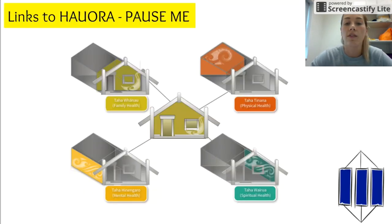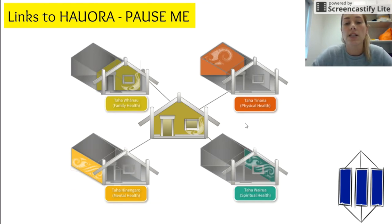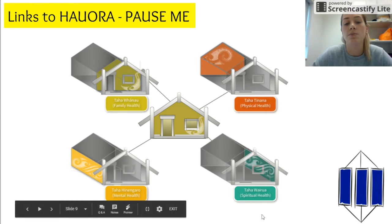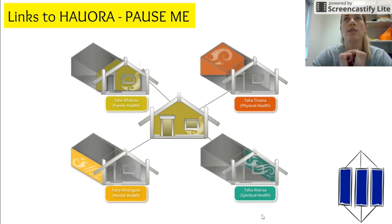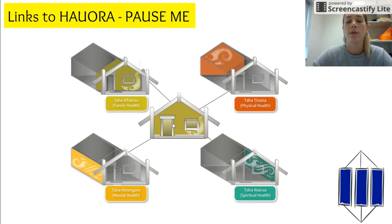Now complete this on your worksheet. You've got the four sides of Te Whare Tapa Whā: taha hinengaro which is your mental health, taha whānau which is your family and social well-being, taha tinana which is your physical well-being, and taha wairua which is your spiritual well-being. Think about a person with an eating disorder and identify one effect on each aspect. For example, for bulimia and taha tinana, you could talk about how their teeth are affected due to lack of enamel from stomach acid.